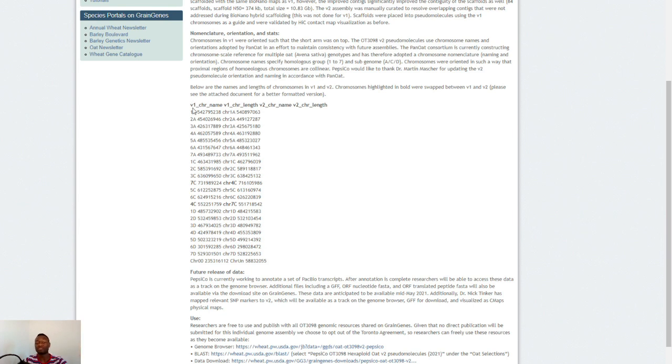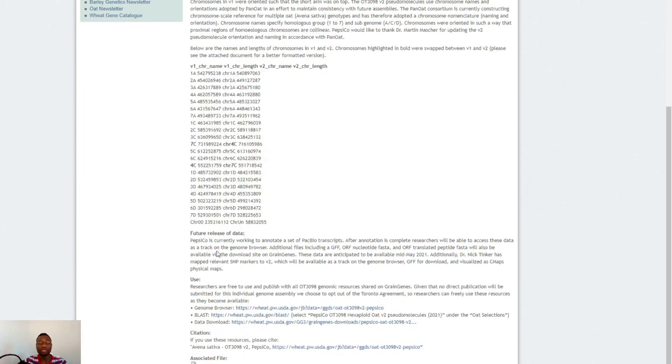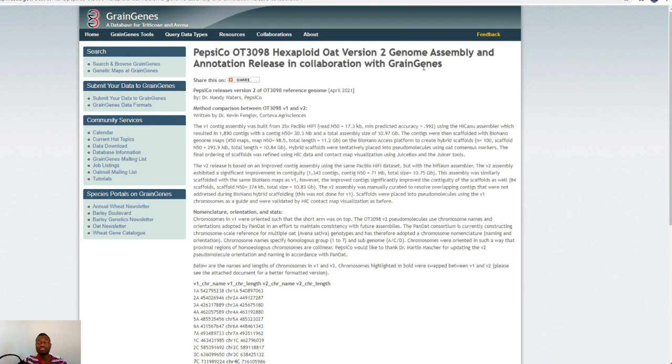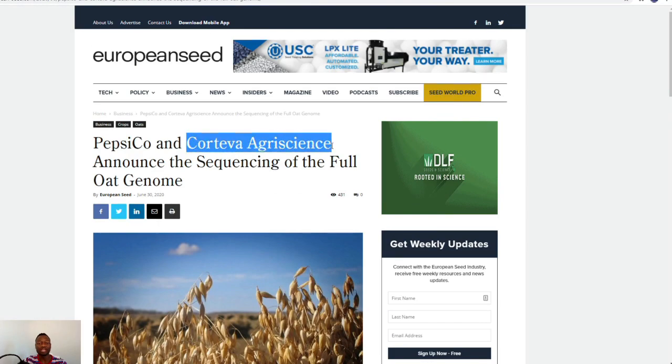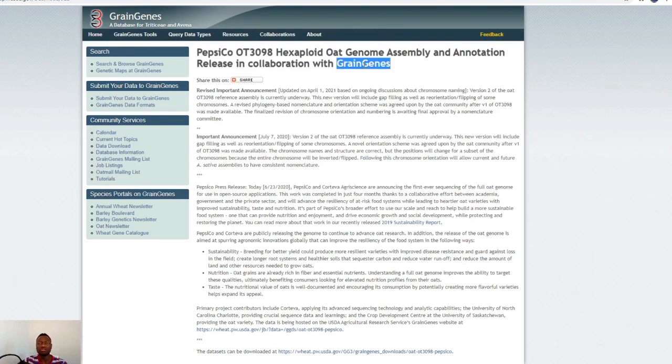All these technical details are for researchers. If you are a retail investor you don't need to know all of this. The official data release: PepsiCo is currently working to annotate a set of partner transcripts. After annotation is complete, researchers will be able to access this data as a track on the genome browser. Additional files including GFF, nucleotide FASTA, and ORF translated peptide FASTA will also be available. This was PepsiCo and Green Genes — but from the beginning it was PepsiCo and Corteva Agri-Science. I'm not sure if Green Genes later acquired Corteva Agri-Science; I haven't researched that. The second version used the Bionano Genomics Saphyr device.